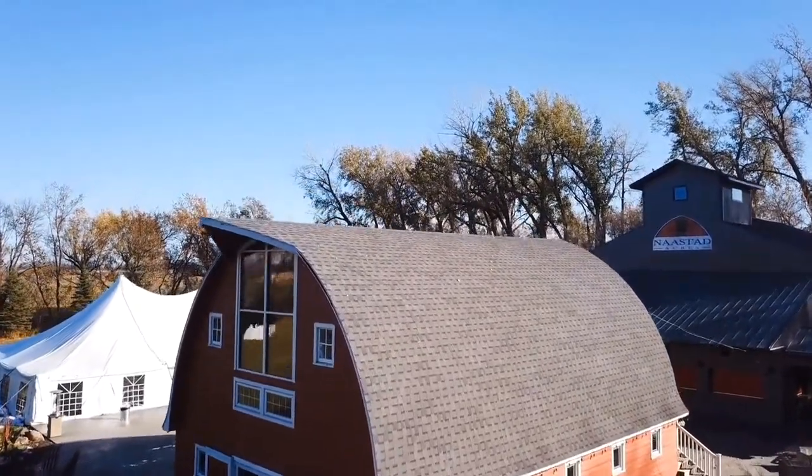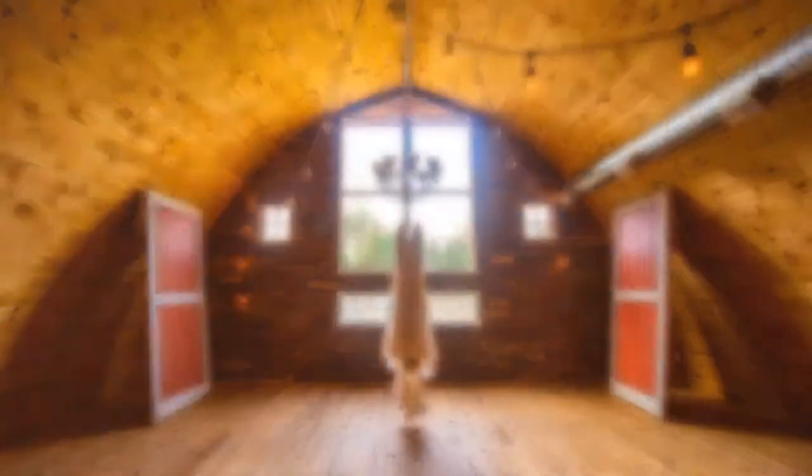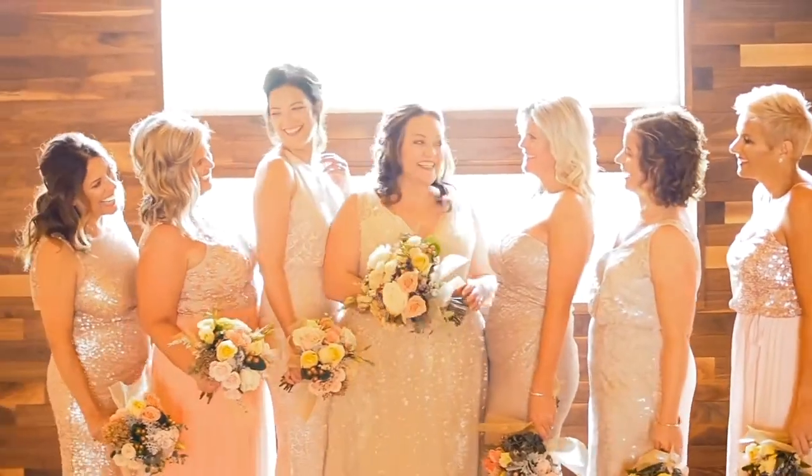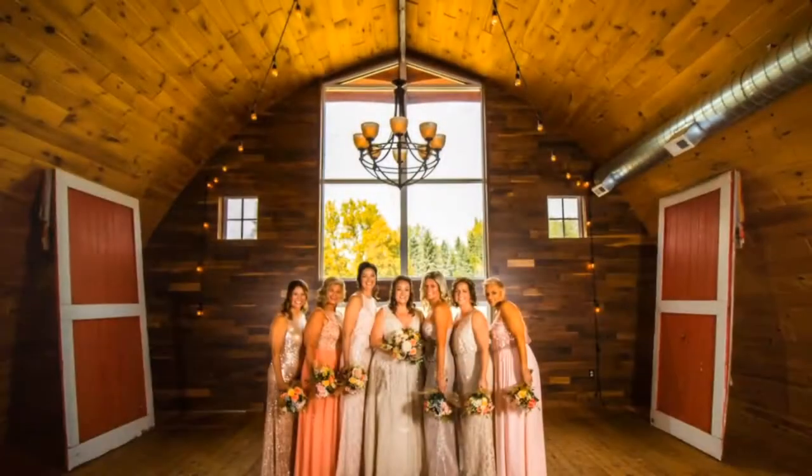Upstairs is a completely wood-finished open space which is my personal favorite place for portraits. Nostead uses this space for very small weddings, gift openings, groom's dinners, and other small wedding-related activities.